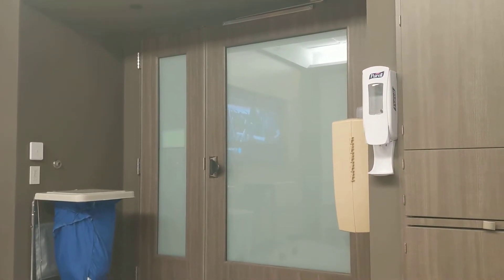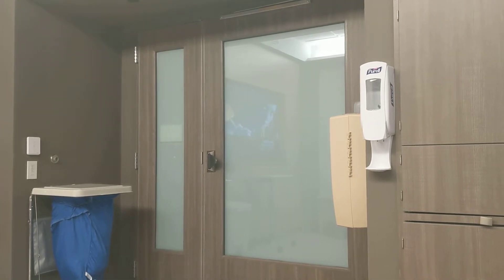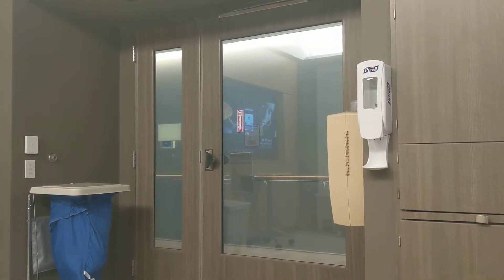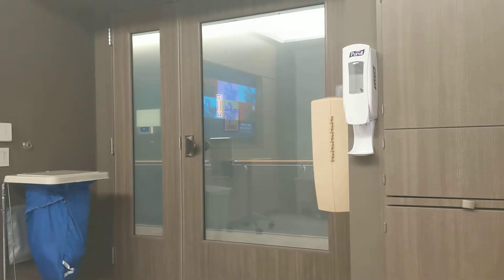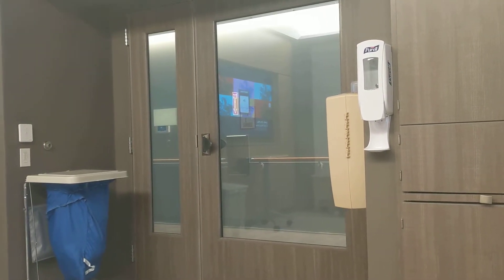So here's my hospital room. You see that glass there? Watch this — I can make it frosted or I can make it clear. Right now it's clear.